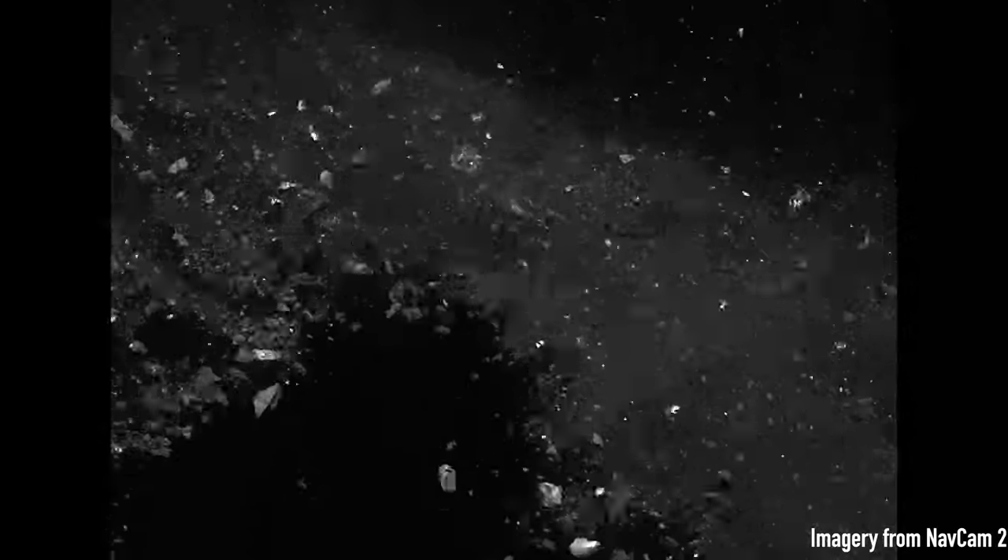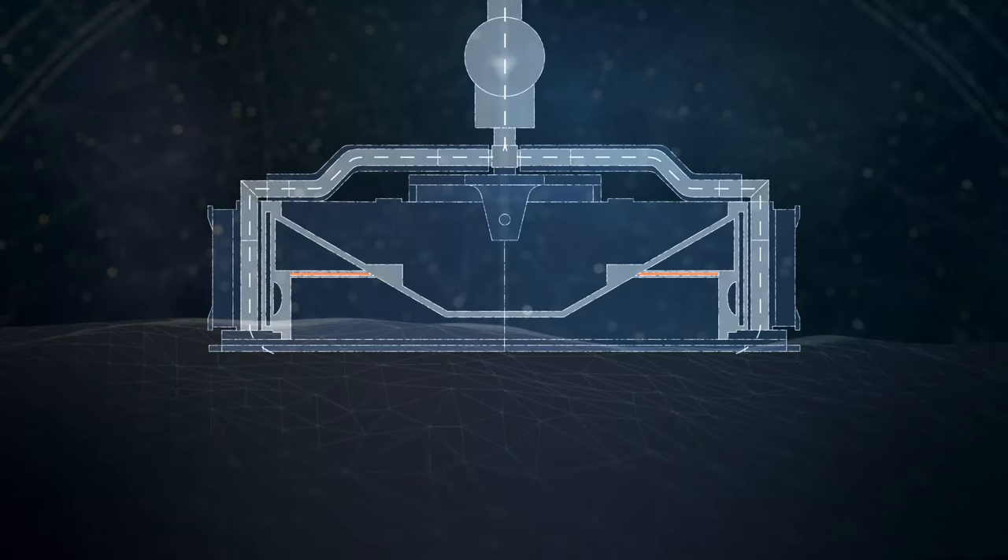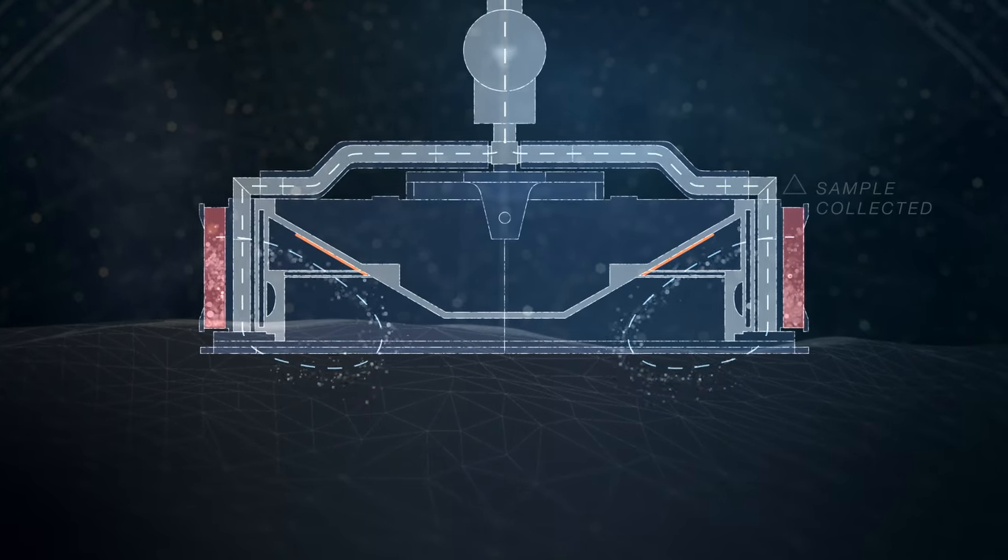OSIRIS-REx's sampling mechanism penetrated Bennu's regolith and fired its nitrogen gas bottle to stir up sample material for collection in the TAG-SAM head.